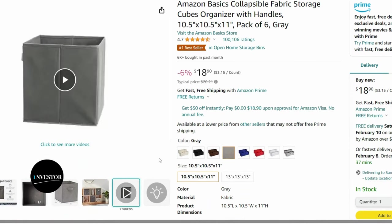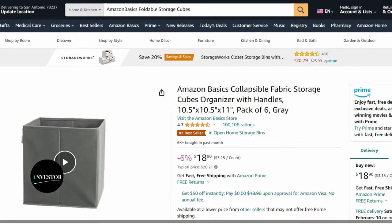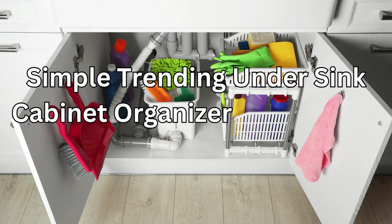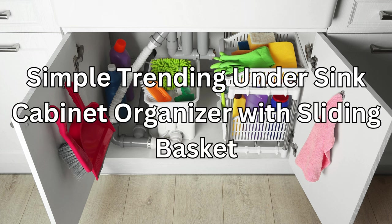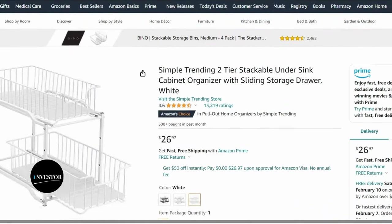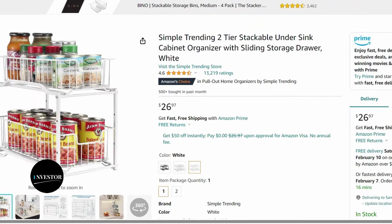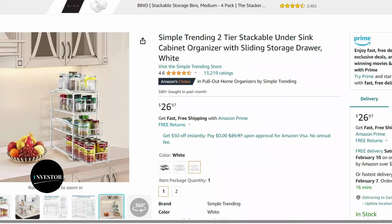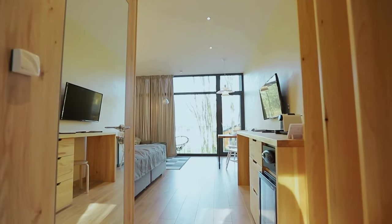Last but not least, let's tackle the clutter under the sink with the Simple Training under-sink cabinet organizer. The sliding basket design makes it easy to access cleaning supplies, and the adjustable shelves accommodate different size items. Say goodbye to the chaos under your sink!